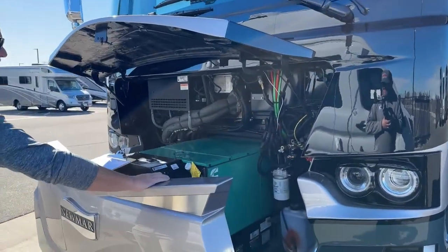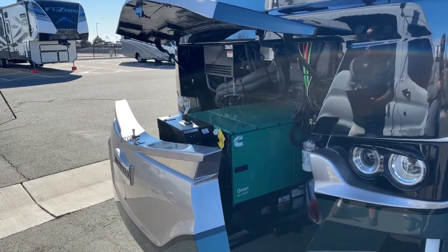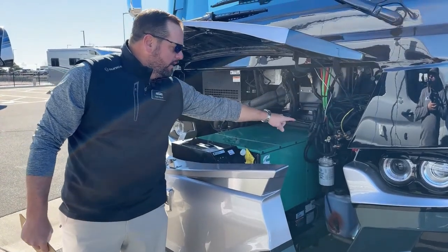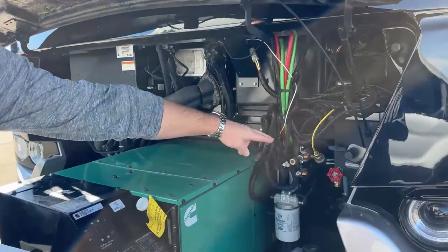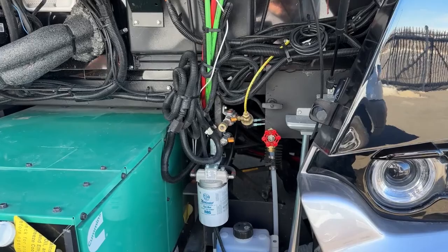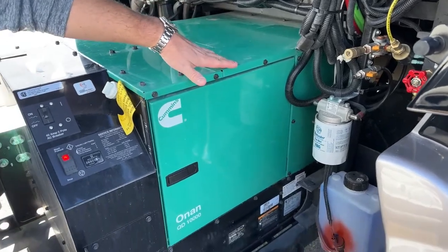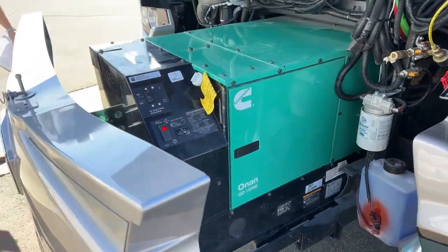This generator does slide out. As you can see, this has a 10,000 watt diesel generator — I've got it running right now, fairly quiet. You do have in this bay an air chuck to tap into the air on the coach, a hot water line — after a long road trip you can hook up a hose and spray off bugs on the front. You can see your windshield wiper fluids, the fuel filter on the generator, and the air horns that are hidden there.